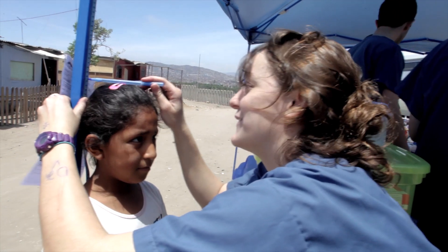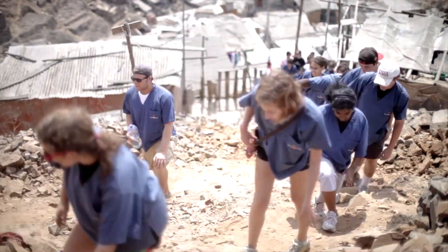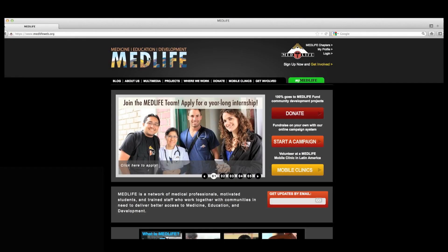In just a short time, this will be you getting ready to embark on your very own mobile clinic experience. But let's back up a bit. There are a few steps we need to take in order to get prepared.